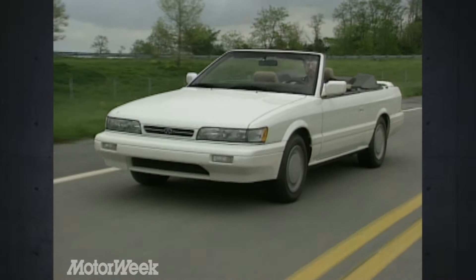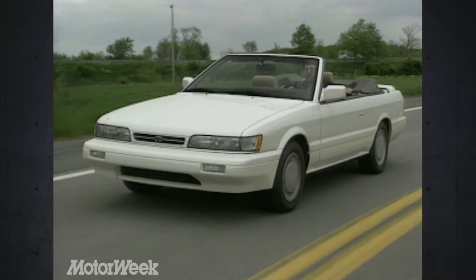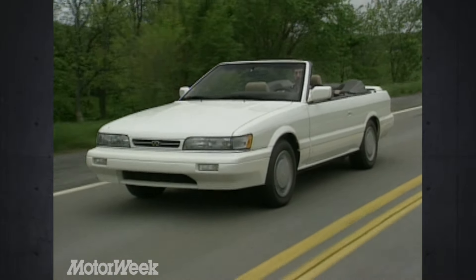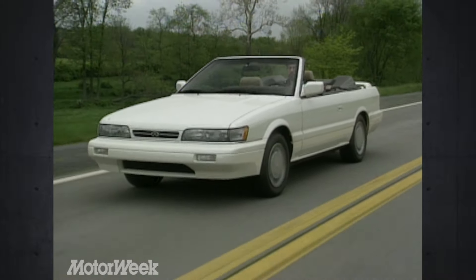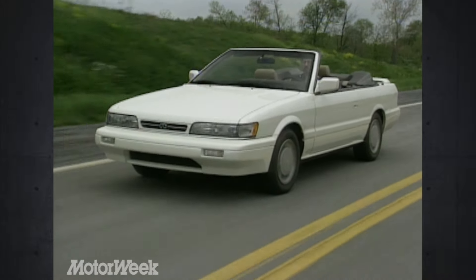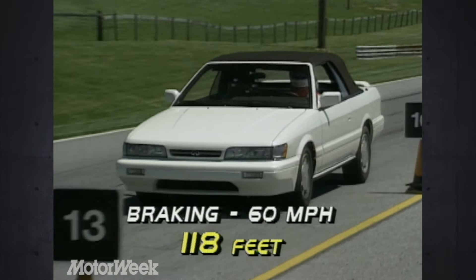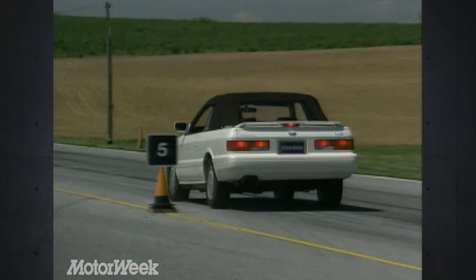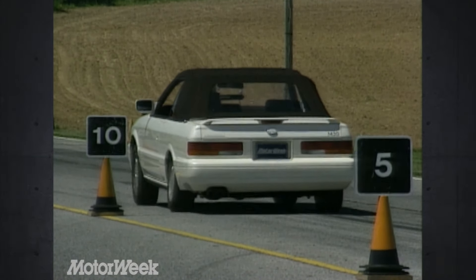On the highway, everything comes together nicely. The body twist is hidden behind a ride that is every bit that of a luxury car. Bumps are soaked up well with no rattles. Our biggest surprise, however, was wind noise — or the lack of it. Top up, the M30 is one of the quietest convertibles we've tested. Top down, a 60-mile-an-hour conversation can be maintained without shouting. Stopping the M30 convertible is a breeze thanks to four-wheel disc brakes with standard anti-lock. Distances from 60 averaged a short 118 feet, with no fade and only moderate ABS pedal pulsation. The brakes are one of the best features of the M30.